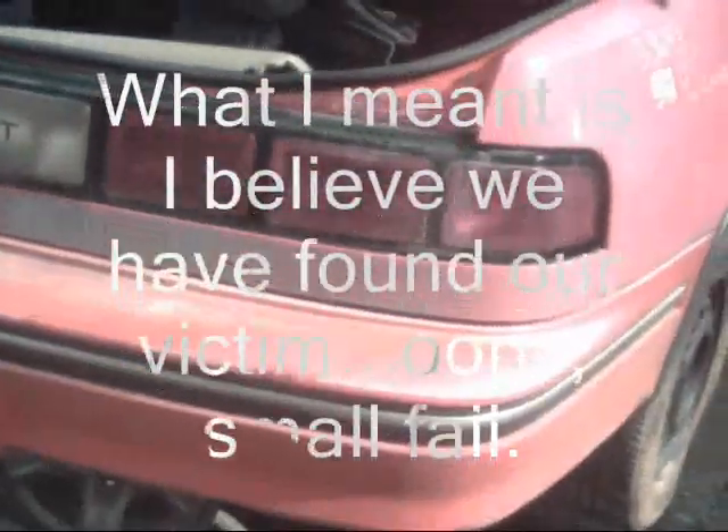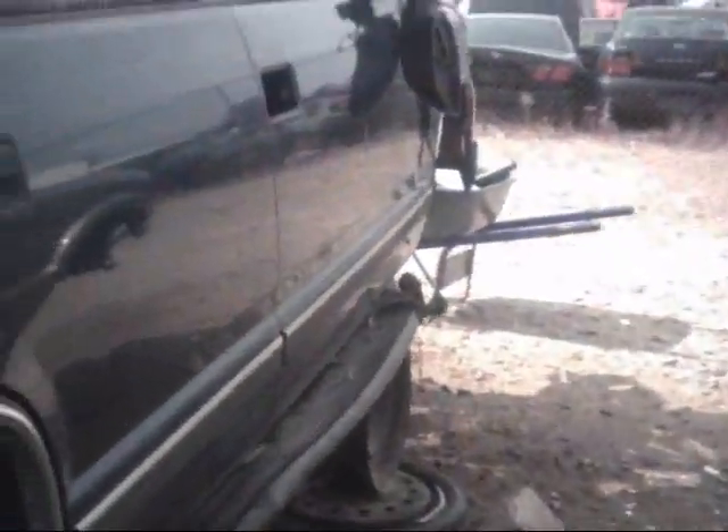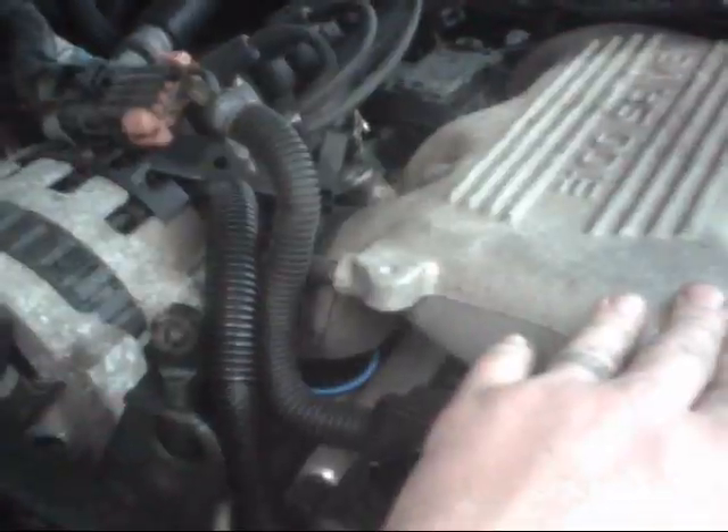Here's an interesting one - a 92 Chevy Lumina with a 'variable fuel' sticker on the factory label on the back of it. Coming around with the camera, I believe we've found our culprit: a 98 Pontiac Grand Am with the 3100 V6 in it. VIN code M - that's the 3100 VIN code.